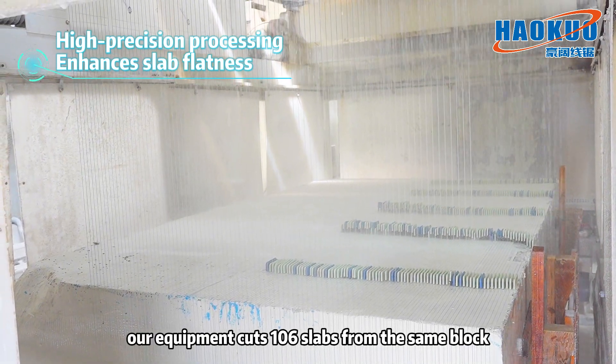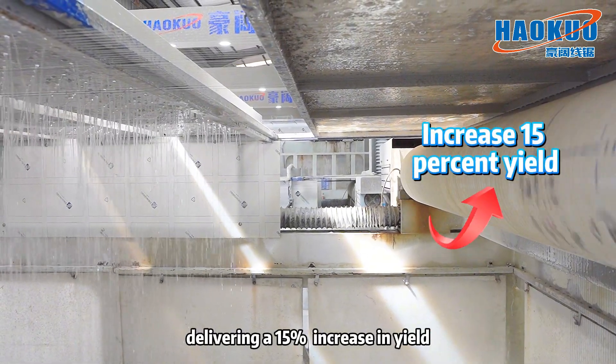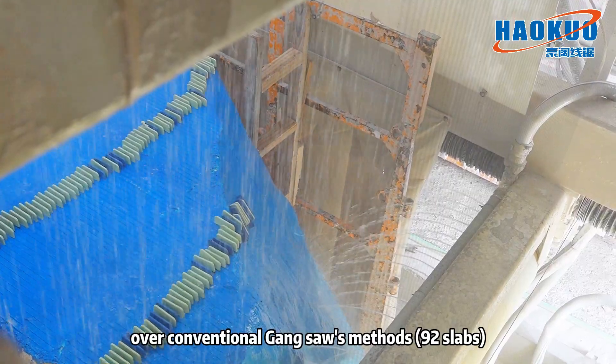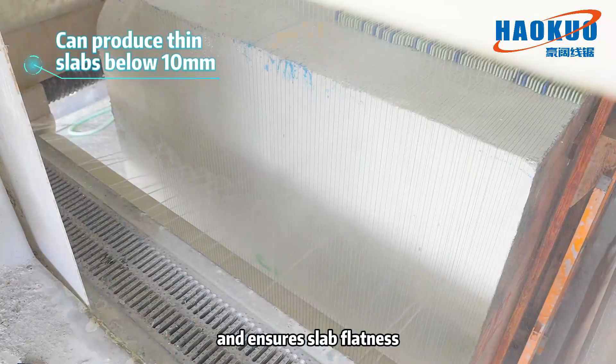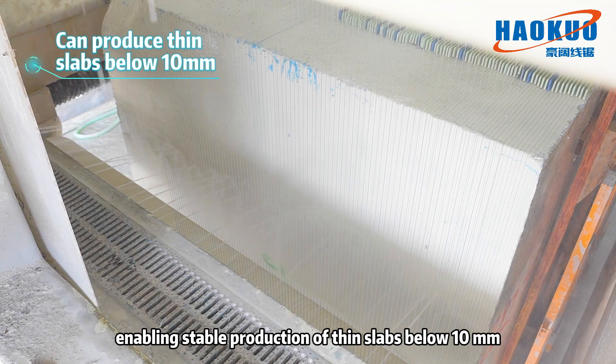Our equipment cuts 106 slabs from the same block, delivering a 15 percent increase in yield over conventional gang saw methods which yield 92 slabs. High precision processing prevents wire marks and ensures slab flatness, enabling stable production of thin slabs below 10 millimeters.